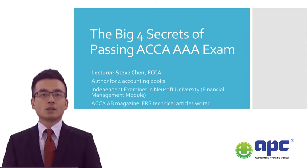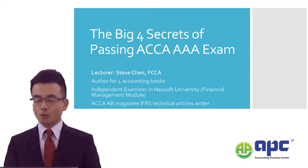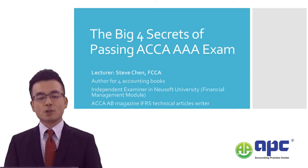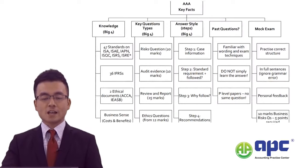I've been teaching the ACCA AAA paper — previously called the P7 paper — for quite a few years, and I've helped thousands of students pass their AAA examination. In this particular section I'm going to share with you my Big Four Secrets of how to pass the AAA examination.